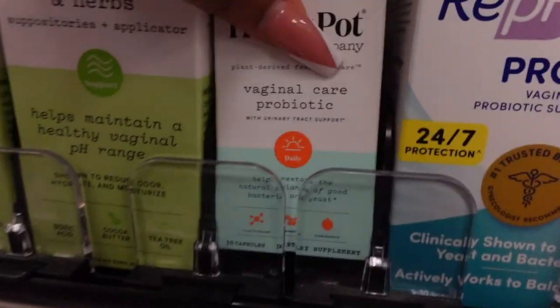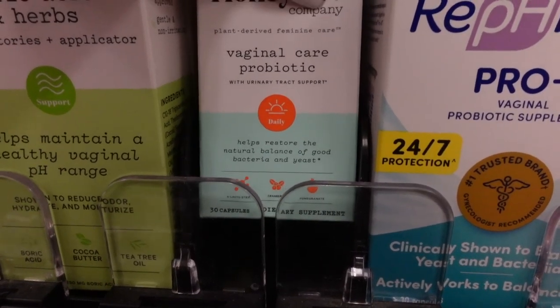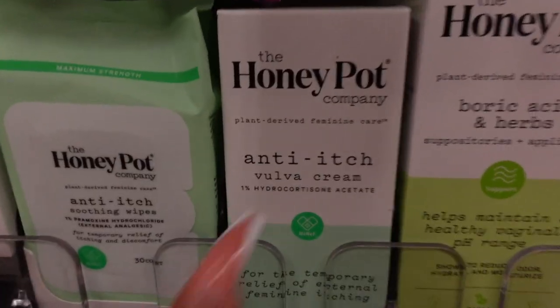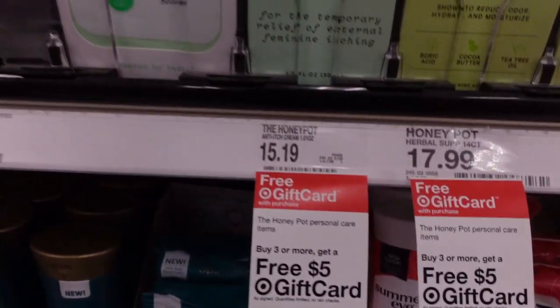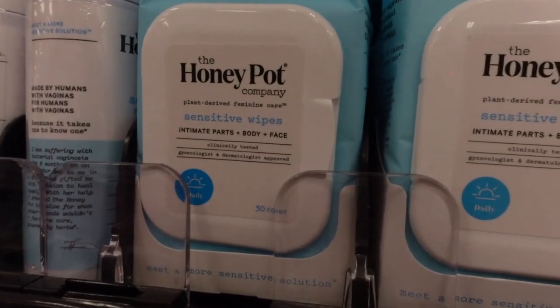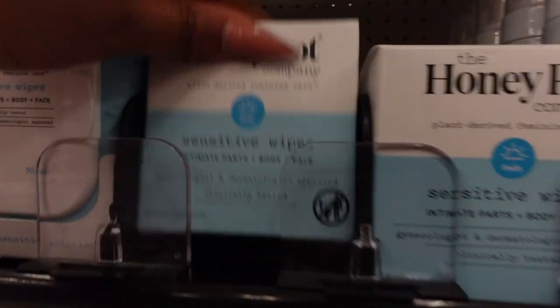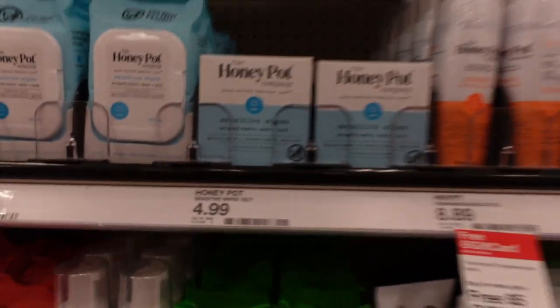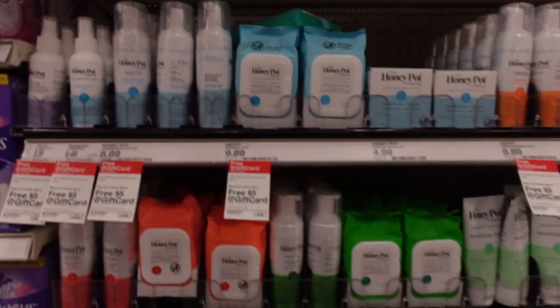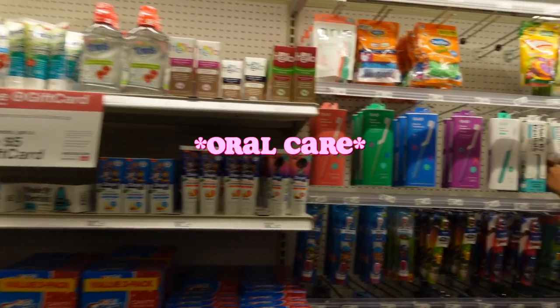There are vaginal care probiotics to help with pH balance — $24.99 for 30 count. An anti-itch vulva cream at $15.19 — all plant-derived, no chemicals. The Honey Pot sensitive foaming wash is my girl at $8.49. They also have intimate sensitive wipes — 30 count for $9.89 and 18 count for $4.99. I've tried the cucumber aloe wash before but moved on from that scent. Now onto oral care.